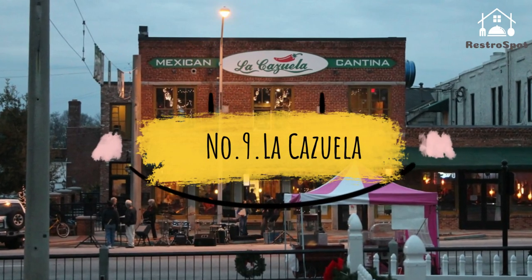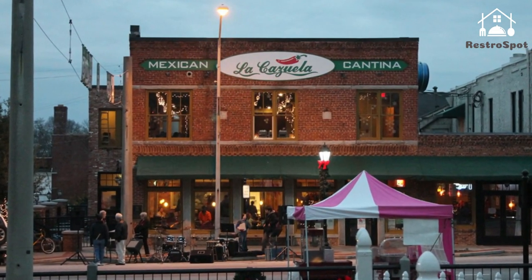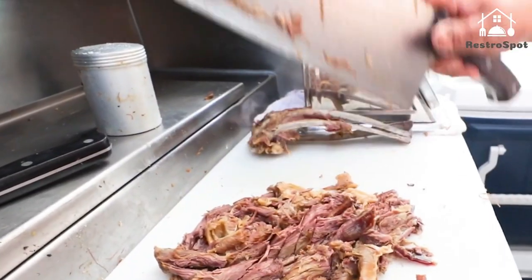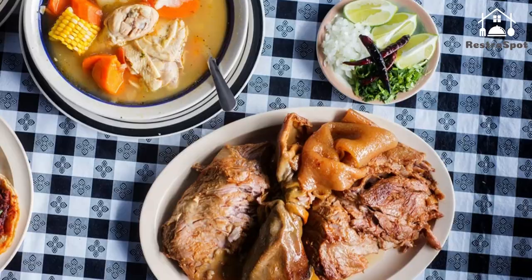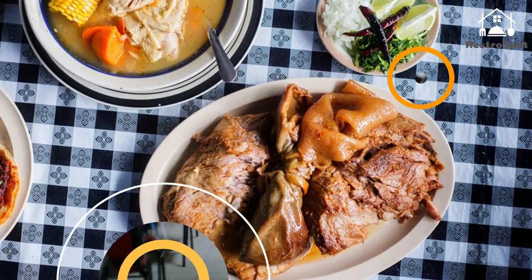Number 9. La Cozuela: It's tough to choose among the many Mexican spots hawking specialties via window signs around these parts, but if you're in the mood for an outdoor setting to sip margaritas — non-alcoholic unless you bring your own tequila — and enjoy decent eats.